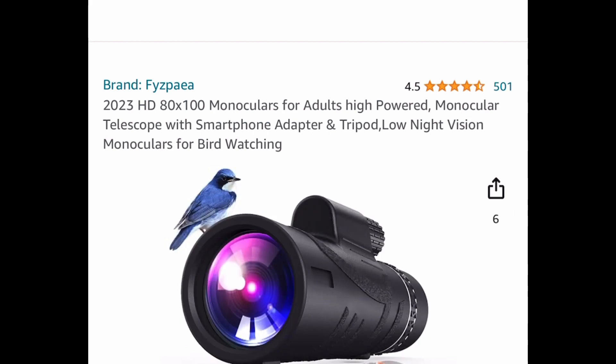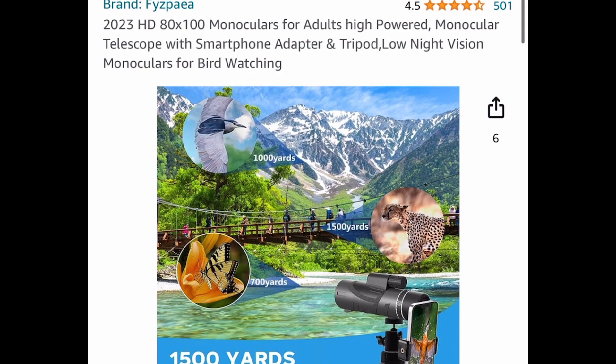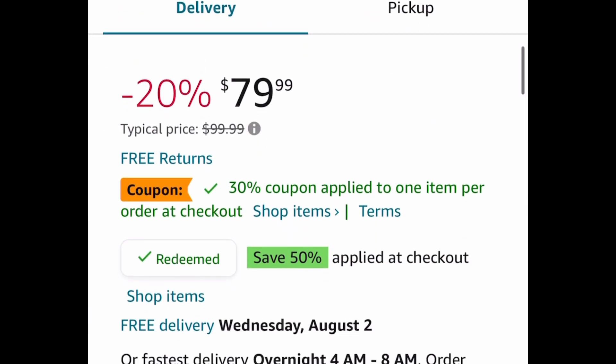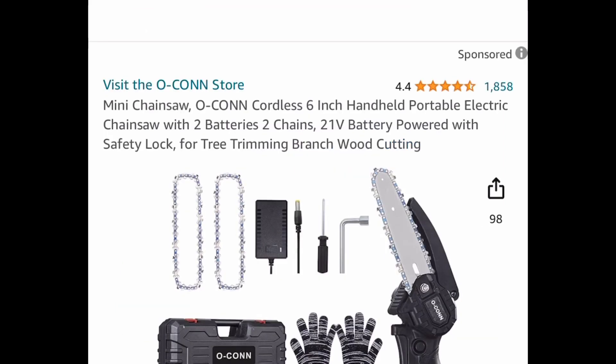Next one, we have this monocular and it comes with a smartphone adapter and tripod. This is a must whether you're going camping — or just like to check on your neighbor. No, I'm just kidding, don't use it for that! This one is priced at $79.99, but clip the coupon and put in a code and get it for $15.99. Yeah, that would be kind of creepy.